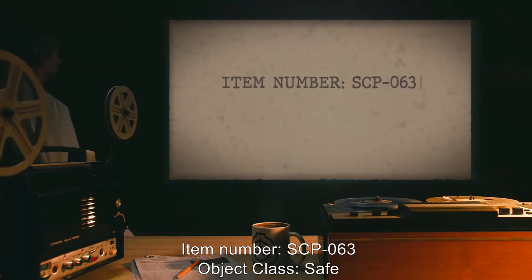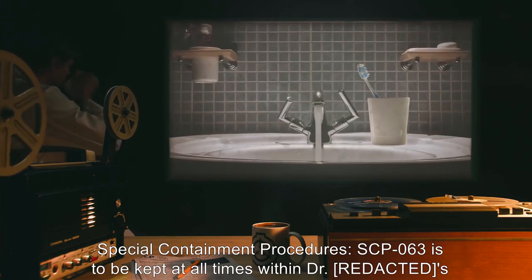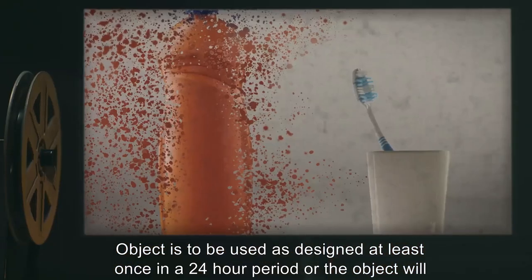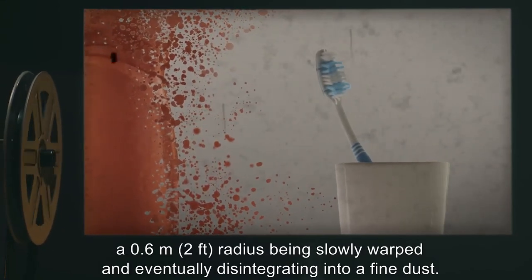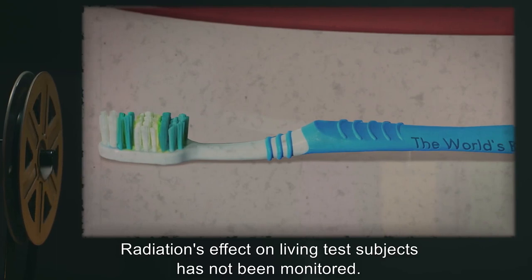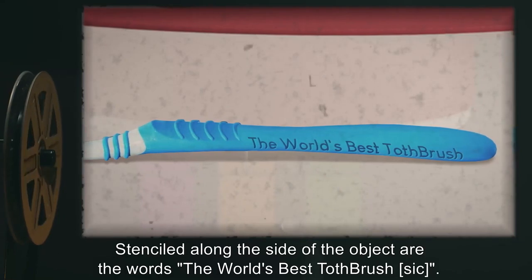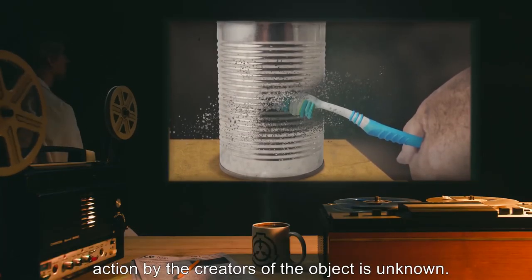Item Number: SCP-063. Object Class: Safe. Special Containment Procedures: SCP-063 is to be kept at all times within Dr. [Redacted]'s personal bathroom, located within the personnel quarters upon Site-19. Object is to be used as designed at least once in a 24-hour period, or the object will begin to emit an unknown specialized radiation that results in objects and material within a 0.6 meter radius being slowly warped, and eventually disintegrating into a fine dust. Radiation's effect on living test subjects has not been monitored. Description: SCP-063 appears to be an average pale blue toothbrush. Stenciled along the side of the object are the words, "The World's Best Tothbrush." The word toothbrush is spelled incorrectly, though whether this was accidental or a purposeful action by the creators of the object is unknown.